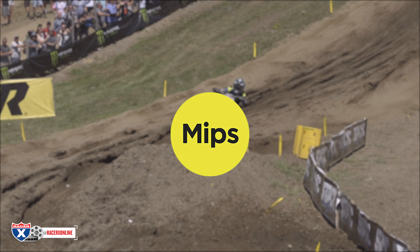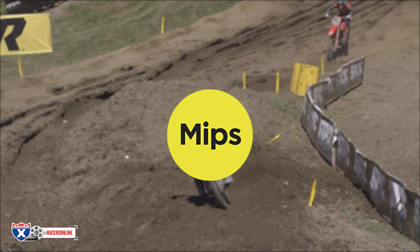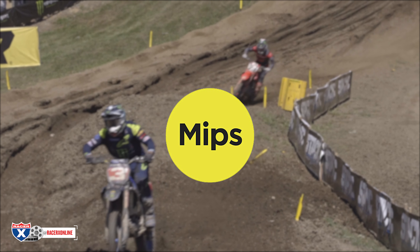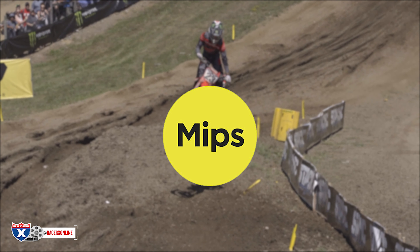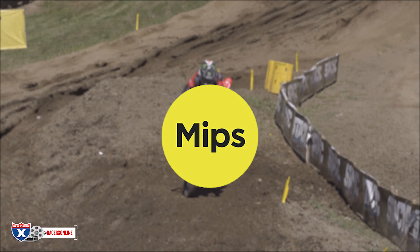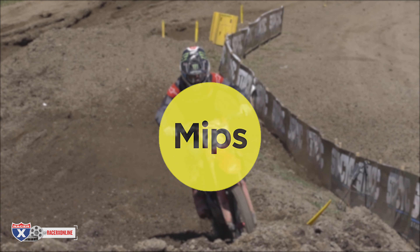This video was presented by MIPS, a global leader in the field of helmet-based safety and protection backed by more than 25 years of research and development. Helmets with the MIPS safety system can be found on many of the elite motocross racers and athletes around the world. Look for the yellow dot on the back of a helmet and head over to mipsprotection.com for more information.